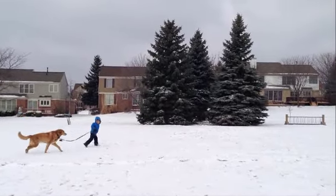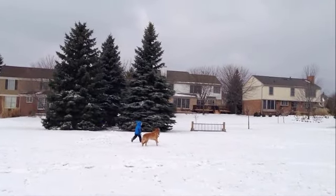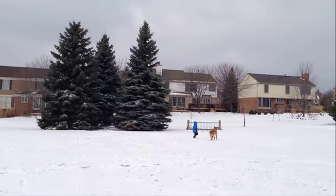In this scenario, we know the boy is moving because we compare him to the trees in the background. The trees are a reference point.